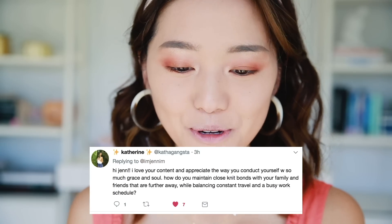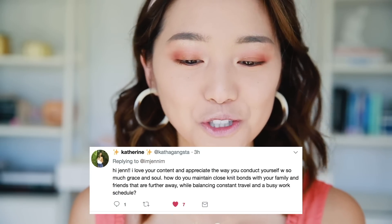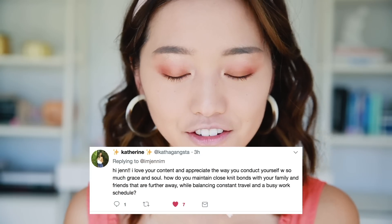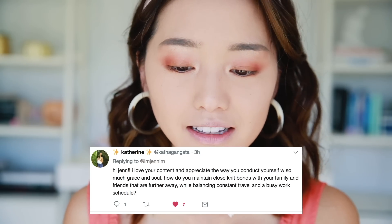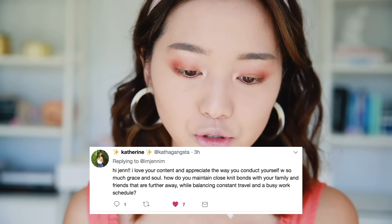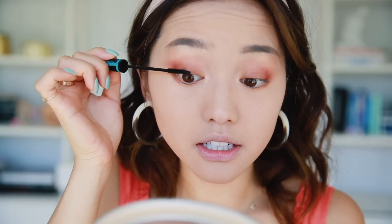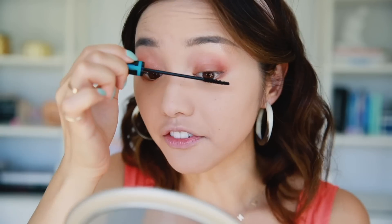While I'm doing this, I should answer a question. Someone says: 'Hi Jen, I love your content and appreciate the way you conduct yourself with so much grace and soul. How do you maintain close-knit bonds with your family and friends that are further away while balancing constant travel and a busy work schedule?' I thought this was a really great question because as you get older, it does get harder to see your friends and family because life gets in the way — especially your friends. When you're in school, you're kind of forced to see them every single day, which is very convenient. But when you get older, you have to make the time and effort to go and see them.